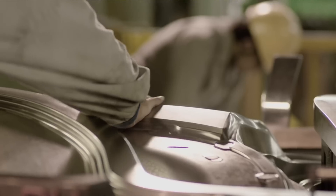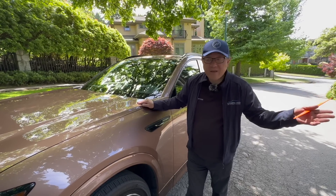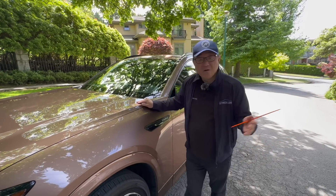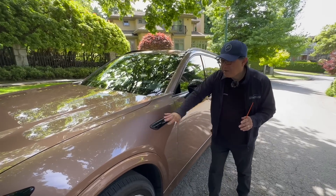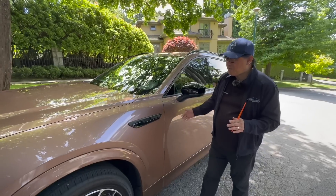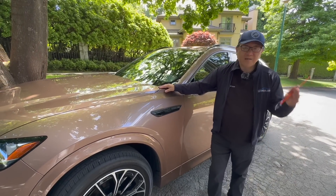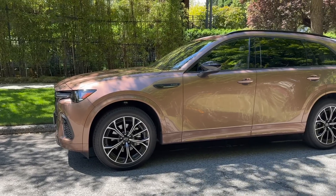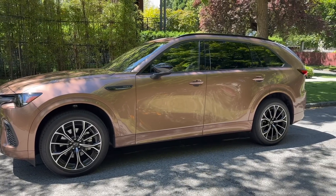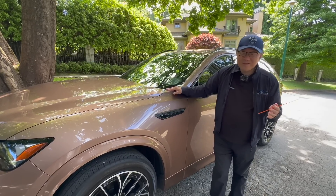Even going to a Lexus dealership and looking at the RX, or Infiniti or BMW — no one would be able to match the quality of Mazda in terms of gap, alignment, and paint job, which is just absolutely beautiful. By the way, I pronounce it 'Mazda,' which is the Canadian way. In the US it's 'Mazda' and in Japan it's 'Matsuda.' There are three different ways to describe the nameplate, but I'm going to stick with the Canadian method.